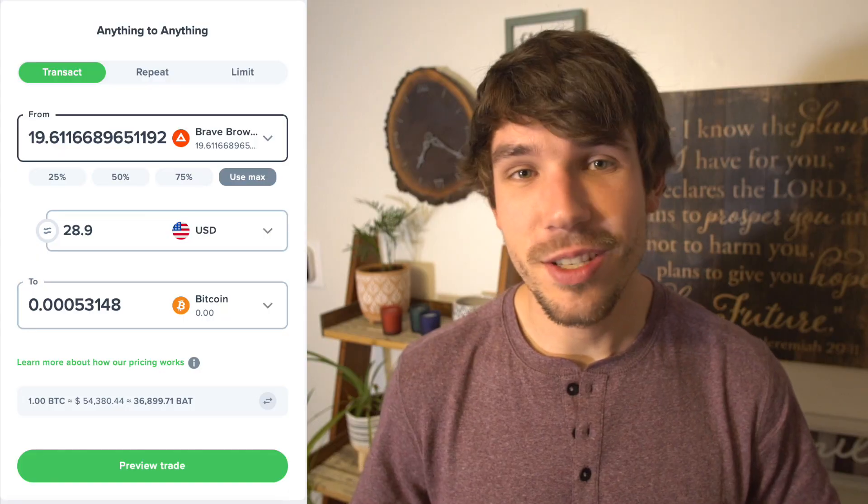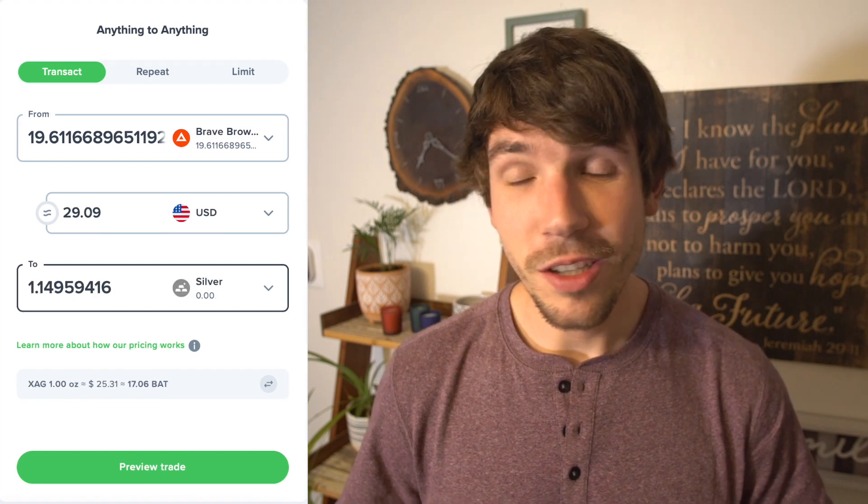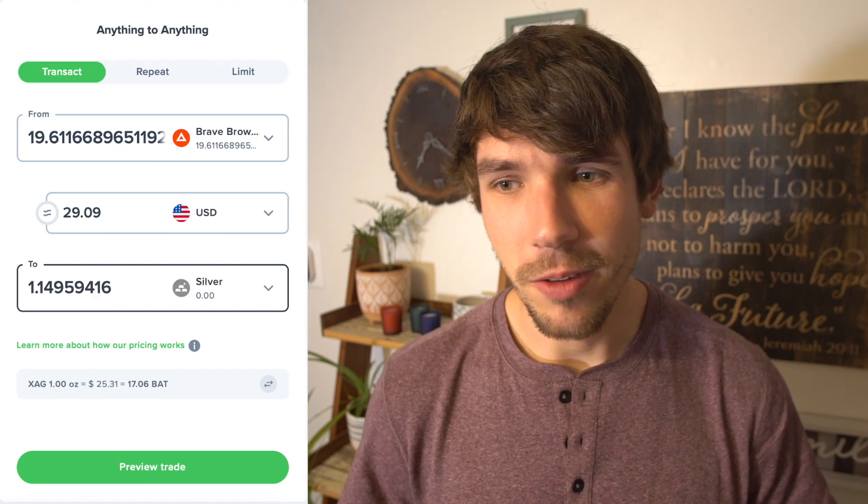Meaning whatever currency you want can be gotten by trading any currency that you have. For example, I can trade all the Basic Attention Tokens I have for Bitcoin, or Ethereum, or Cardano, or the Euro, or even silver — which is a little weird since you don't get physical silver when you purchase it. Regardless, it opens up a lot of options for you, which is where the debit card comes in.